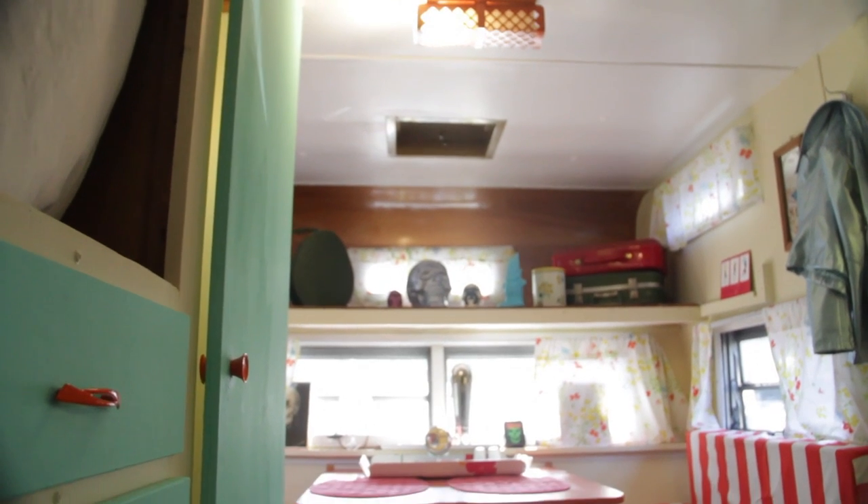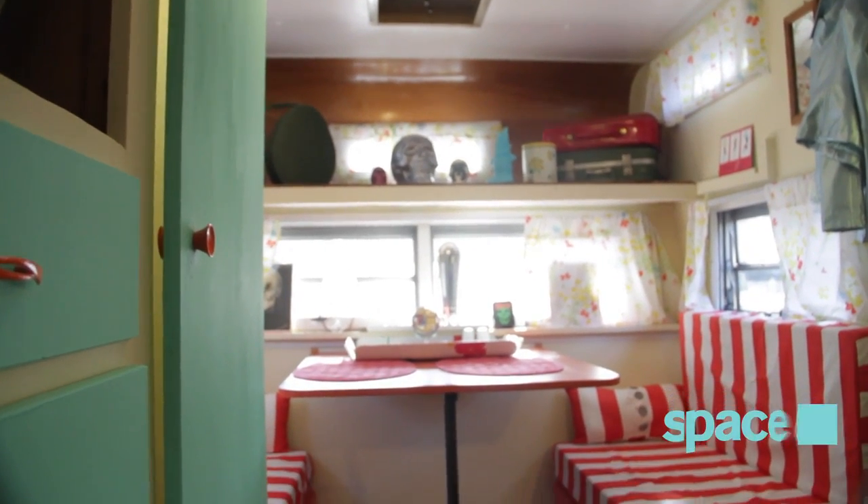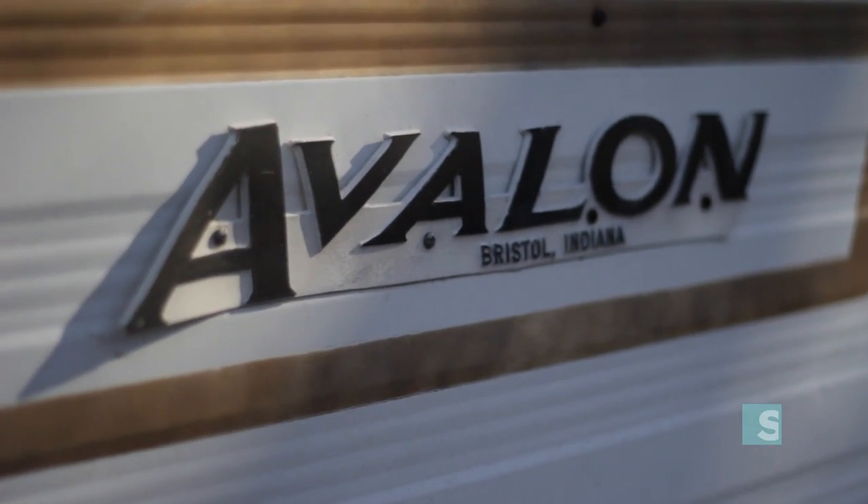A lot of the stuff you see in the Comet is either recycled materials or original to the trailer itself. Where I couldn't find recycled stuff, I used sustainably produced products and building materials. All of the framing had been destroyed by carpenter ants, and even though the interior and exterior skins looked okay from the outside, it was pretty much destroyed underneath the first layer.